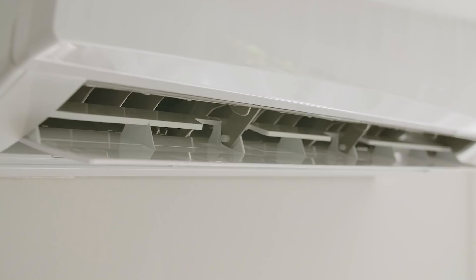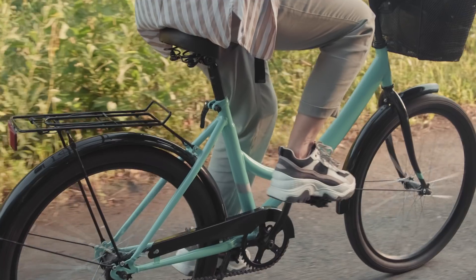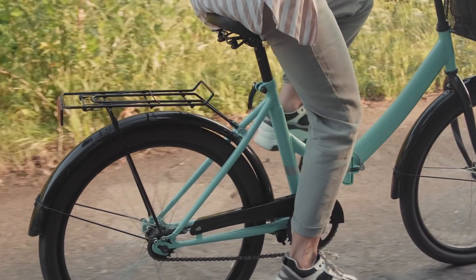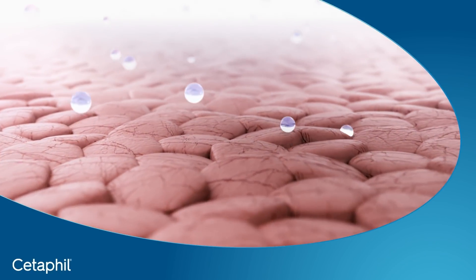Skin dryness can be exacerbated by changes in environmental factors like temperature and humidity. Too much heat, prolonged time in air conditioning, contact with soaps or detergents, or even friction from tight clothing can also cause the skin to be damaged, lose moisture and dry out. That's because our all-important skin moisture barrier is compromised.